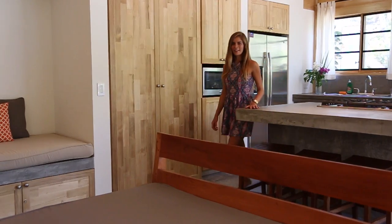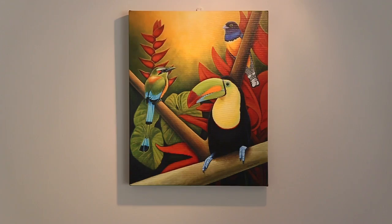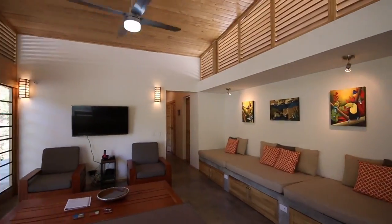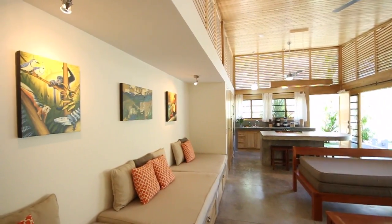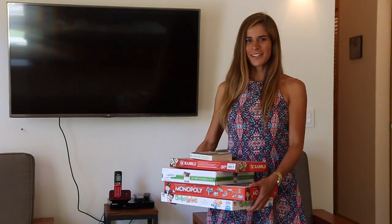Now I'll show you the living room area. There is a lot of seating space and beautiful paintings by a local artist. There is a flat screen TV with cable TV, a phone, and a DVD player. A couple of kids can sleep here, and there is also a couch that can be turned into a bed. There is a table with an extra mattress, so there are two extra beds here. There's also a bunch of games.